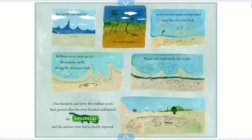Sea levels rise and fall, the earth cracks, and powerful sandstorms swirl over the old riverbeds. Millions more years go by, mountains uplift, tilting the dinosaur beds, water and wind erode the rocks. 145 million years have passed after the river flooded and buried the Diplodocus, and the ancient riverbed is finally exposed.